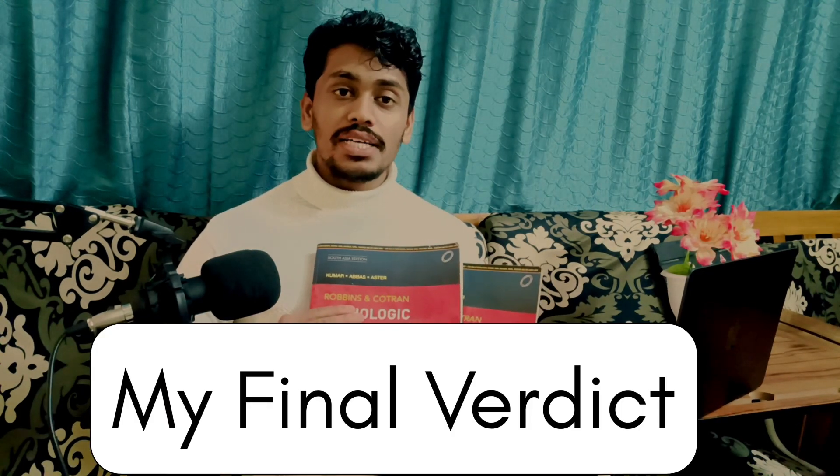Finally, here is my verdict. If you want to learn the exact concepts of pathology and understand why everything is happening — especially in your final year when you are studying medicine and surgery — you definitely need to know the pathologic basis behind every concept, and Robbins is the foundation for that.